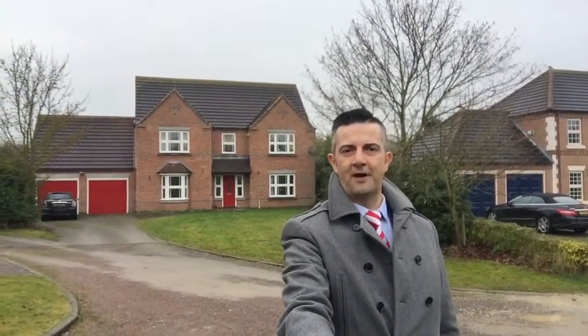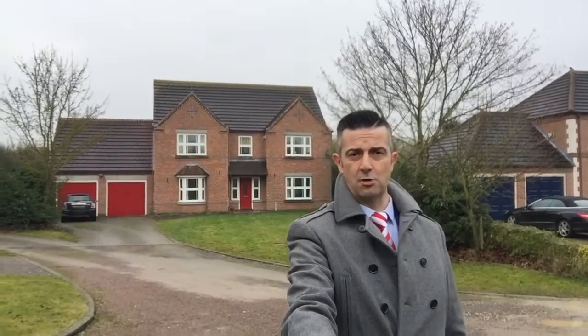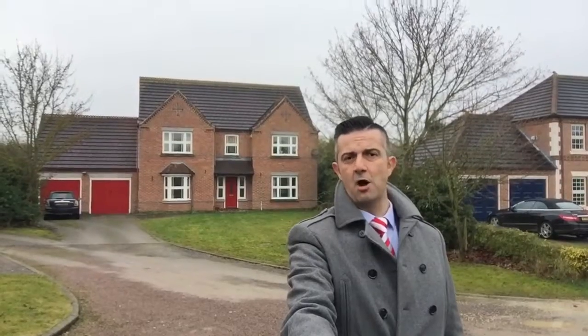Hi there, it's Tony again from Newson Fallowell — probably the last one of the week, Saturday afternoon, wondering if Lincoln are winning. It's quarter past three, and behind me is our newest instruction to the market. I'm in the village of Long Bennington, a very desirable village with loads of amenities for the family to really enjoy.